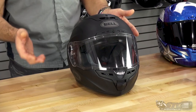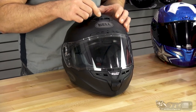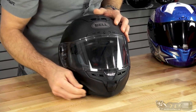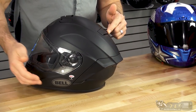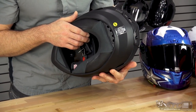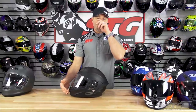The ventilation system on this helmet — I've ridden it quite a bit and it is excellent. You have a brow vent intake, intake on the crown, intake in the chin bar, exhaust vents on the top of the crown, back in the diffuser, and a little bit down in the base of the neck roll. This helmet is also one of the most quiet full face helmets that ventilates at this level that I've ridden in. I really enjoy the riding experience in this Bellstar MIPS.